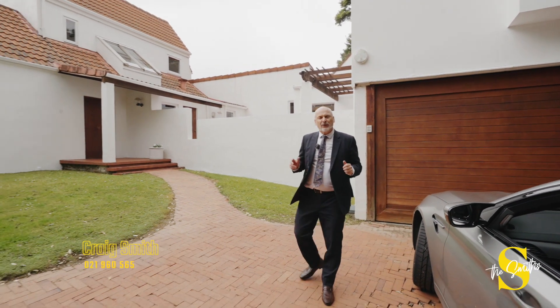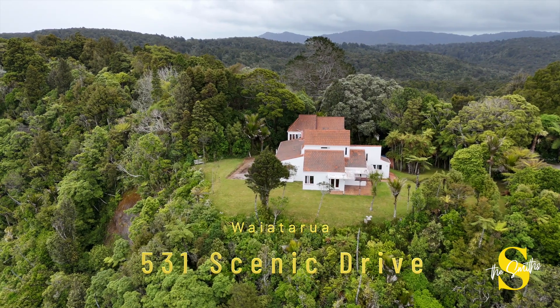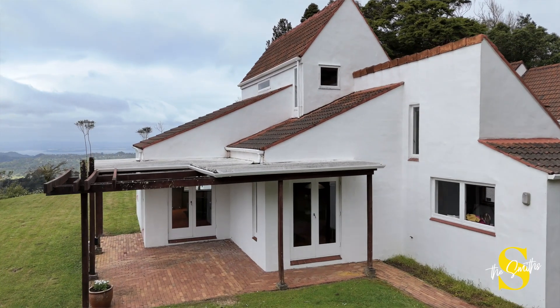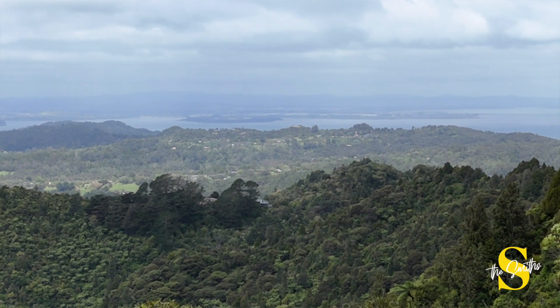Hi, I'm Craig Smith of the Smiths, West Auckland's leading property team, and today I'm taking you to the top of the world — or should I say the top of Auckland. In fact, we're in Waiataroa, the Waitakere Ranges, at 531 Scenic Drive, one of the most elevated homes available on the market in Auckland.